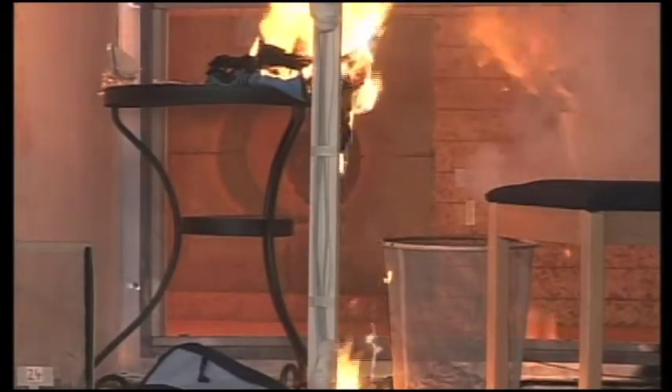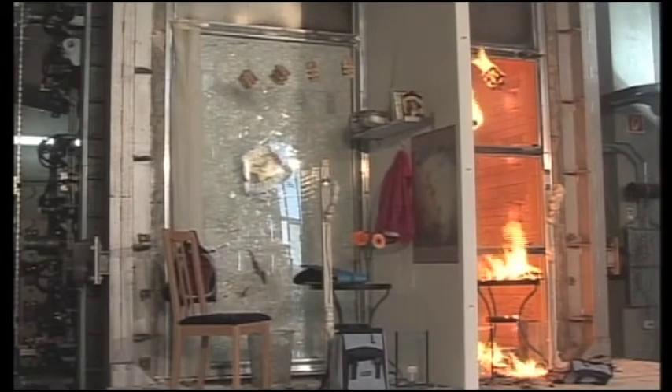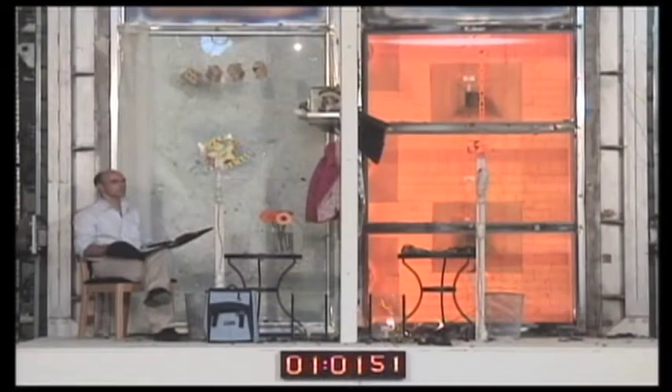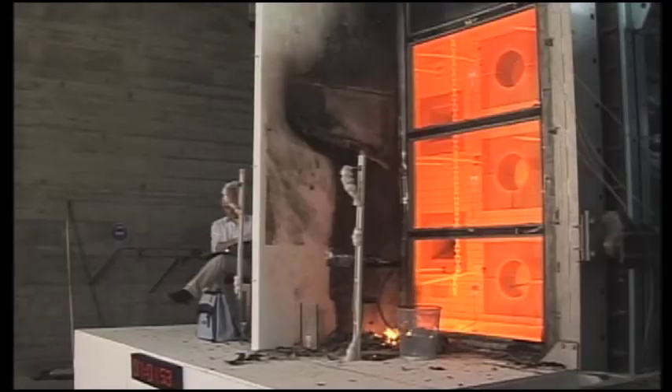At 45 minutes, nearly all combustible items, even those placed a greater distance from the glazing, have ignited. Conditions are unbearable for human occupants. By contrast, in the fire-resistance rated compartment, none of the identical combustible items have changed. As the test concludes after 60 minutes, the compartment containing the fire-resistance rated glass remains fully intact, and ambient temperature remains safe enough for refuge by occupants.